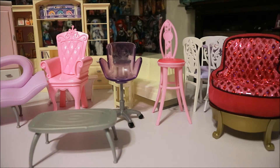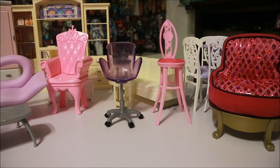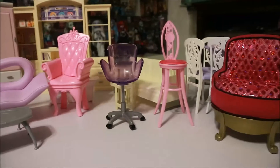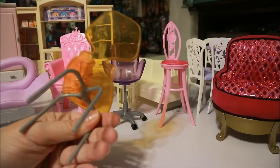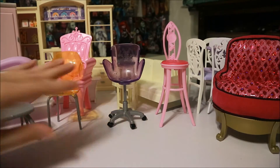I guess we have like a coffee table, which I assume goes with that table because the legs match. And we have a clear yellow plastic chair that's pretty cool. Barbie has some cool furniture.